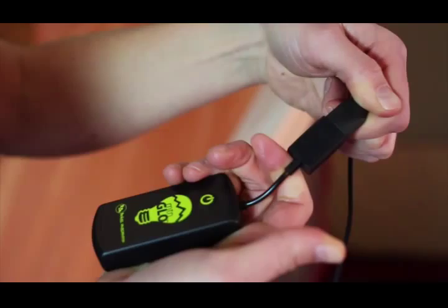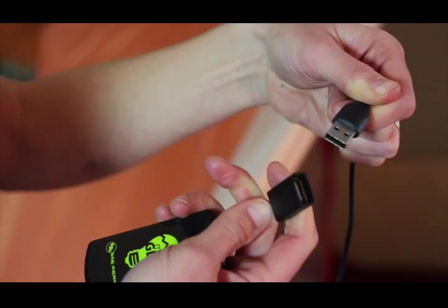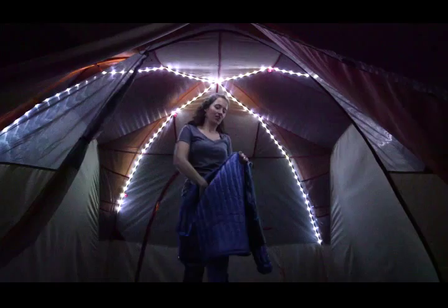Three AAA batteries power each of the units, which are also USB-compatible for use with other power sources. We recommend disconnecting the cords when packing the tent up to avoid draining the batteries while not in use.